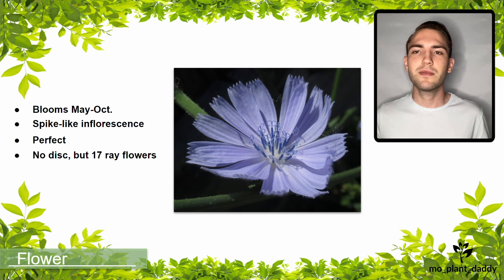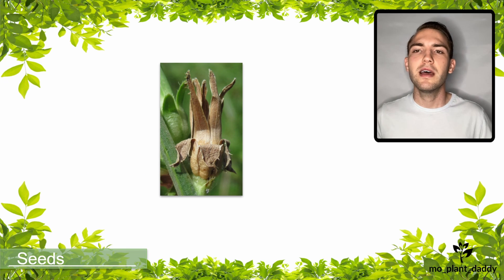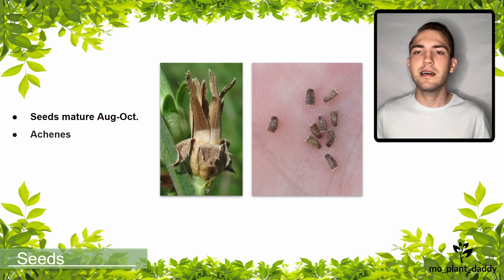Each one of these petals will have five sharp teeth at the end of them. As the flowers are pollinated and close up, capsules that contain the seeds will begin to develop, and the seeds will mature around August to October. The seeds themselves are small, brown, and known as achenes. These achenes are dispersed by animals and people.